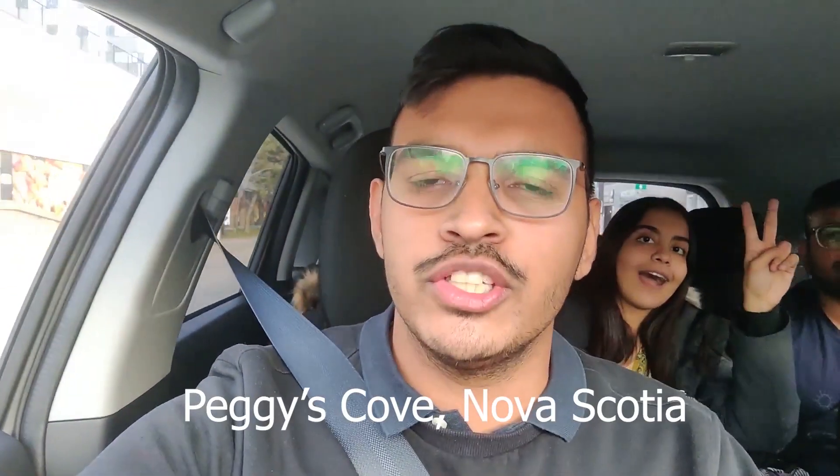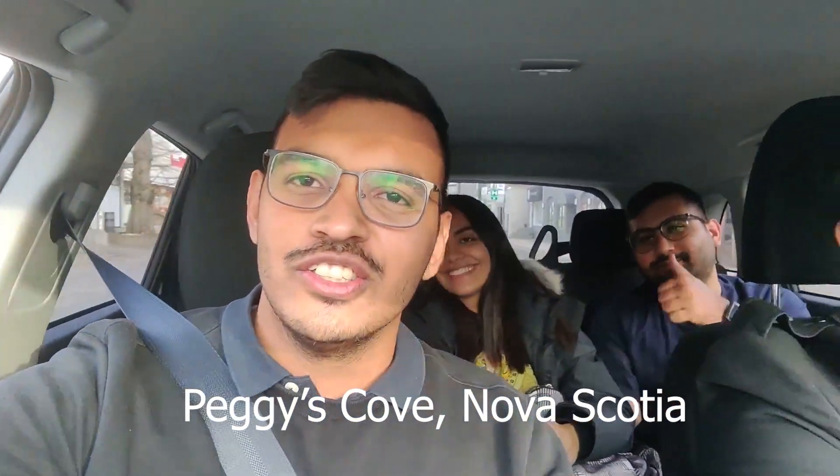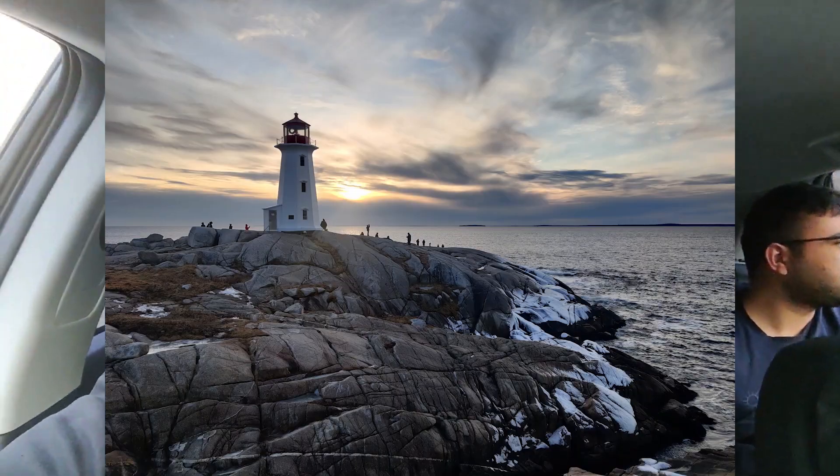Today I have some friends with me — we are all going to Peggy's Cove. We have Ashwin here, Vishwanath, Meghna, and Vunchika. Peggy's Cove is a lighthouse location about 45 kilometers southwest of Halifax City.